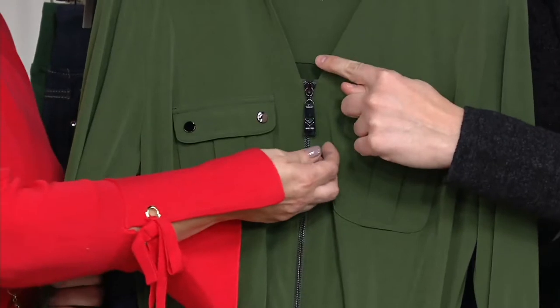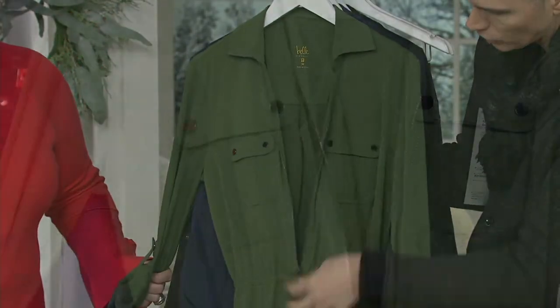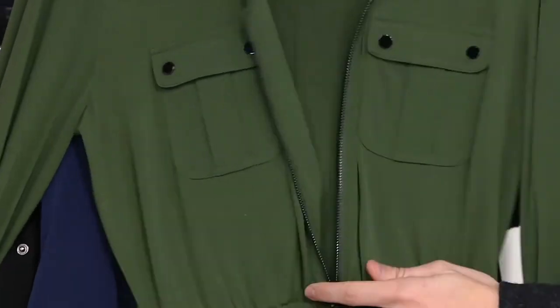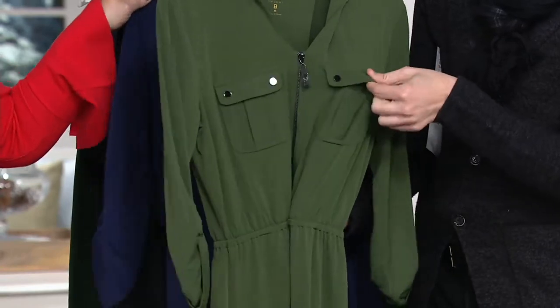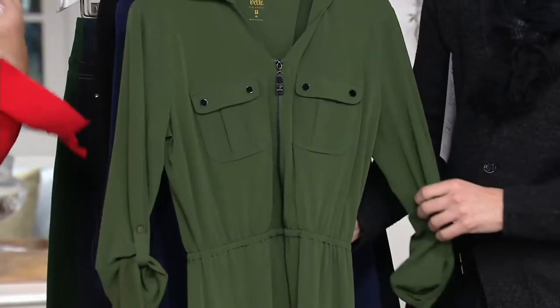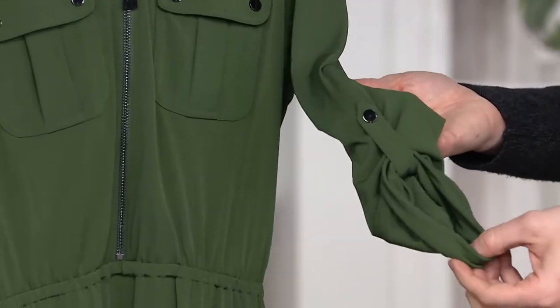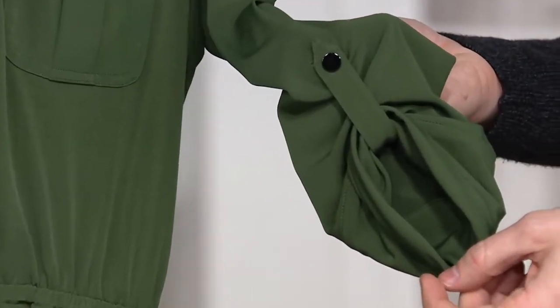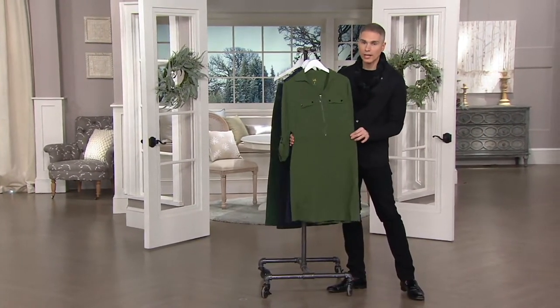So take a look at the styling. You have a nice deep V-neck, but not too deep — it goes right to the zipper. That zipper unzips just so you can get in and out of the dress with ease. You zip it right back up — it's so easy to function with. You've got two pockets. And then you've also got the roll tab sleeve, so whether you're wearing it full length or rolled back like this, it's really gorgeous. And you have the elastic waistband that cinches it right in.